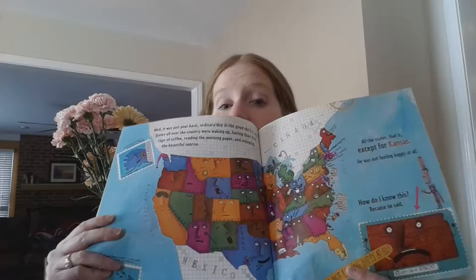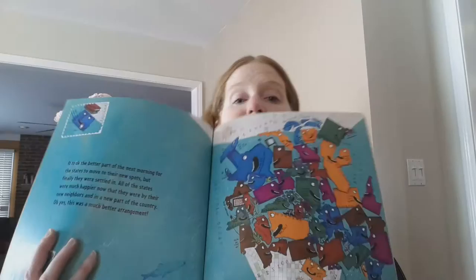The Scrambled States of America by Lori Keller is a delightful and fun book that is a brief introduction to the geography of the United States. Here we see the map of what it normally is, however the states started not feeling happy, especially Kansas, and so they decided to go to new homes.